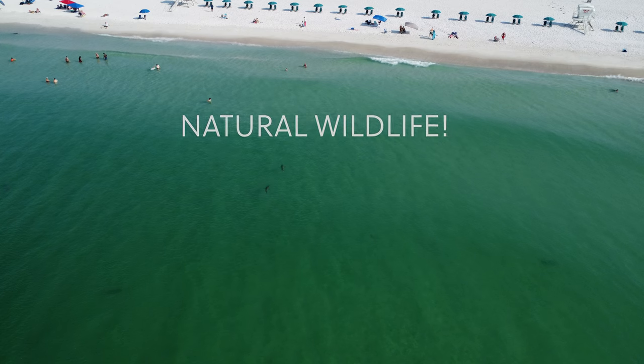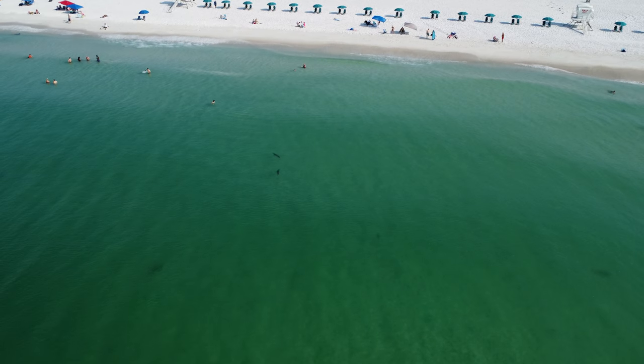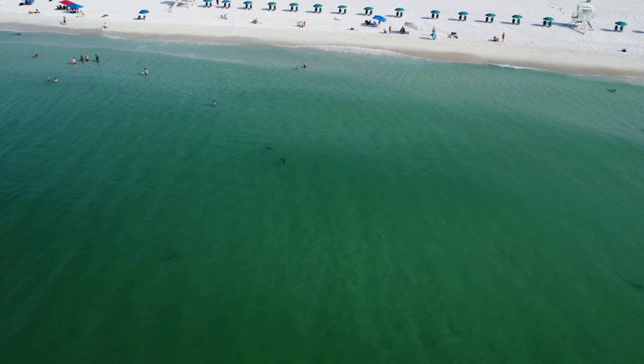Of course I love the natural wildlife, but please take care and be respectful of the creatures that may be around in the water. They're definitely here.